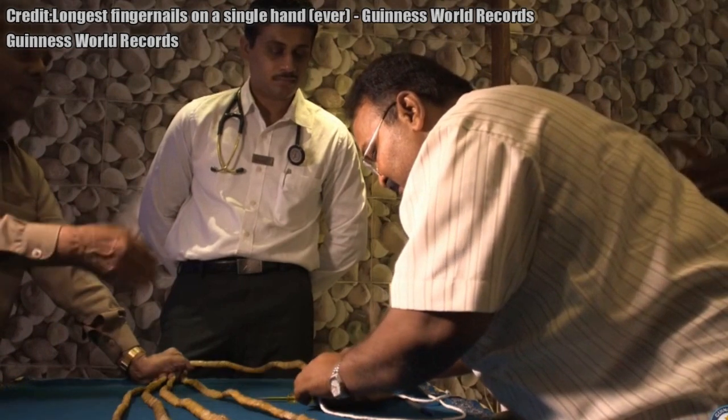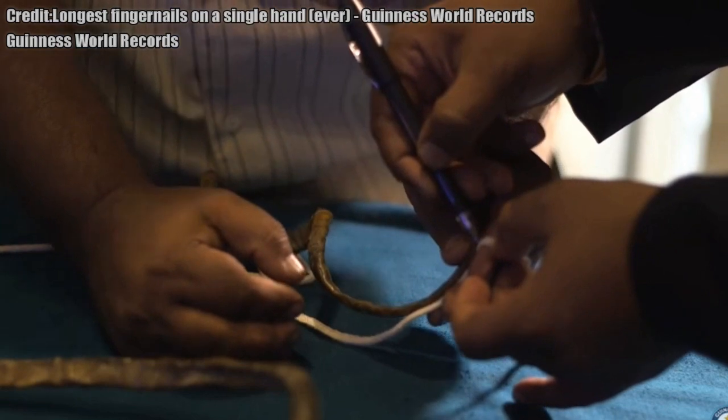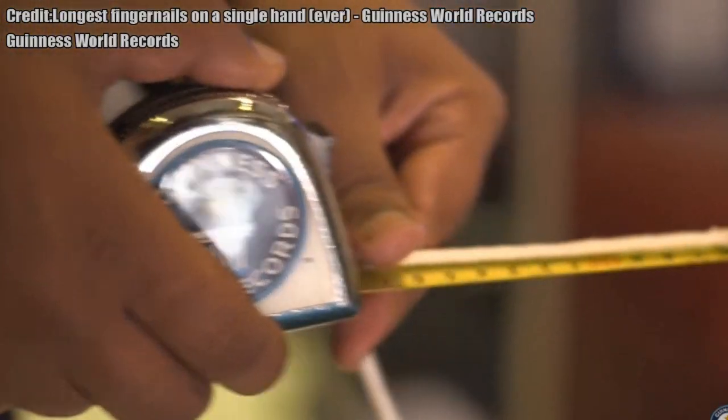Fingernails and toenails are made of a tough protective protein called alpha-keratin. This protein is also found in the hooves and horns of different animals.